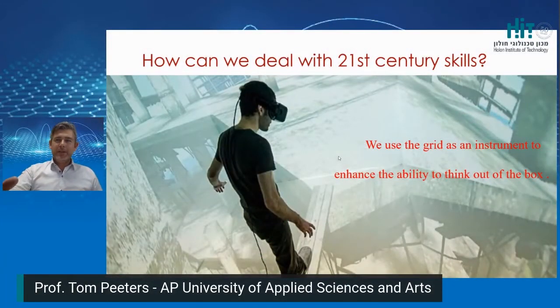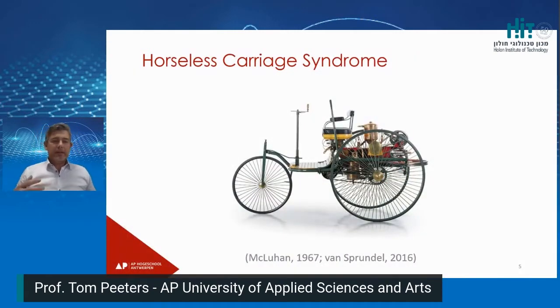What is the horseless carriage syndrome? What you see in this slide is actually the first car. It looks like a horseless carriage. Every new technology was first looked at with eyes that were used to technology we already knew. We make use of state-of-the-art technology, such as virtual reality, which has not yet revealed all of its possibilities.